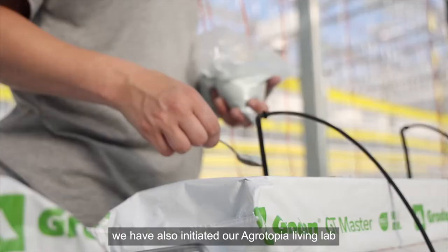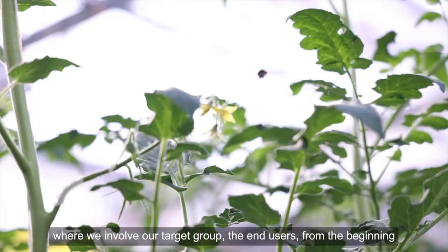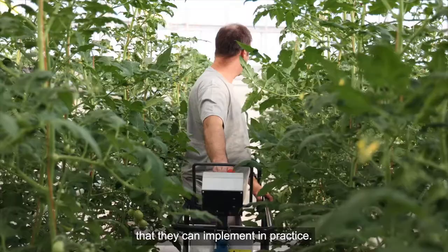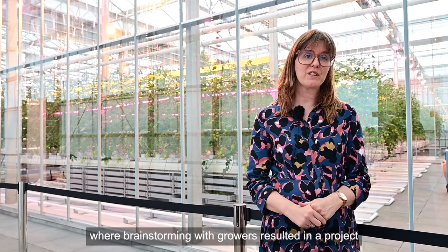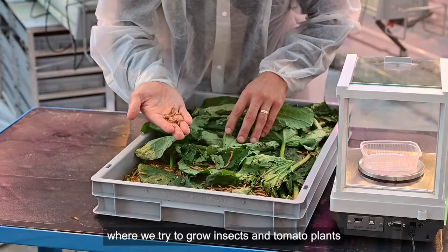In the Crop on Top project, we have also initiated our Agrotopia Living Lab, where we involve our target group, the end users, from the beginning, to come to new innovations that they can implement in practice. One example is our Anthropoponics project, where brainstorming with growers resulted in a project where we try to grow insects and tomato plants in the same greenhouse, in this way improving the efficient use of space.